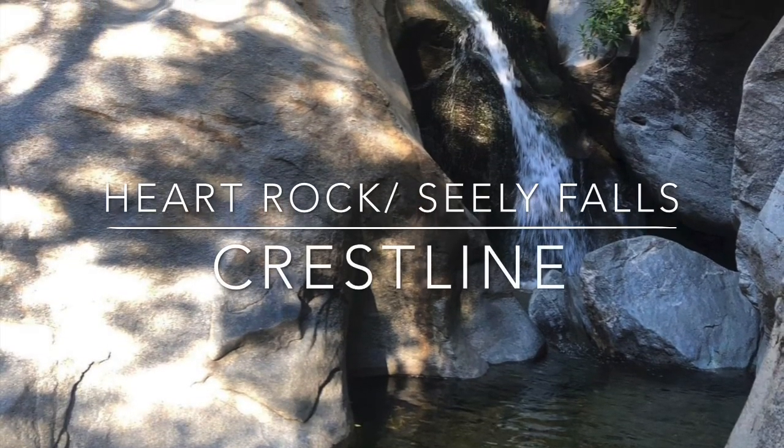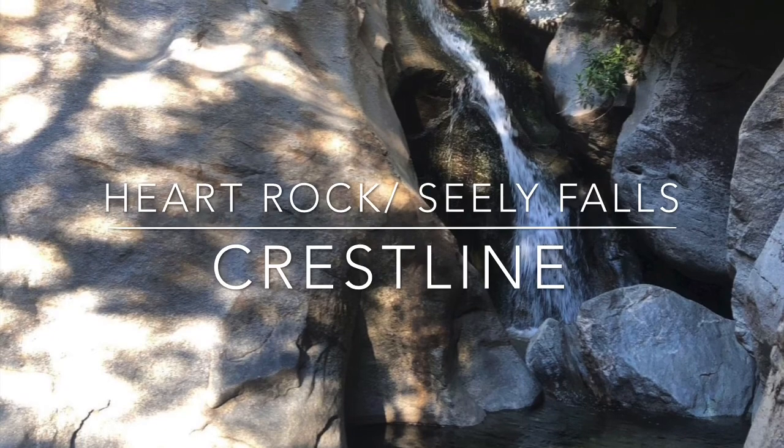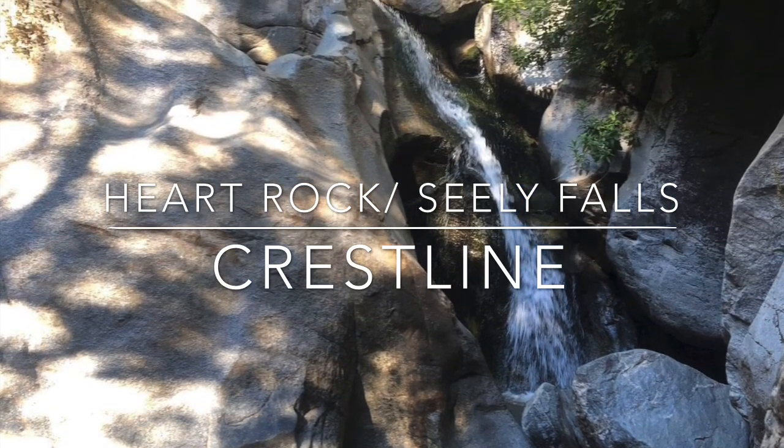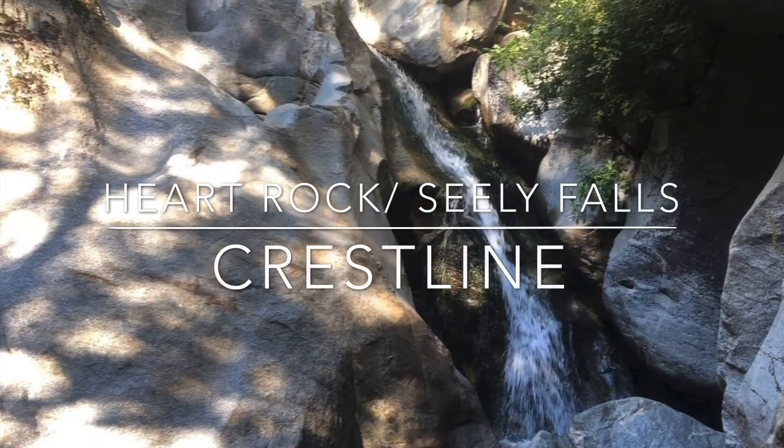Heart Rock, Sealy Creek Falls is located in Crestline. It's a seasonal waterfall. There's a 1.5-mile round-trip path that takes you to the falls, where you'll also get to view a unique heart-shaped rock.